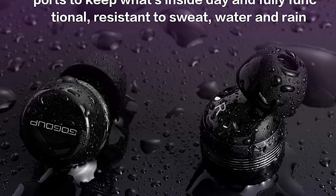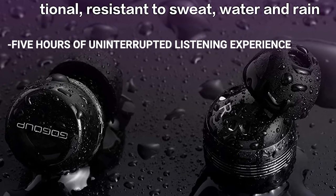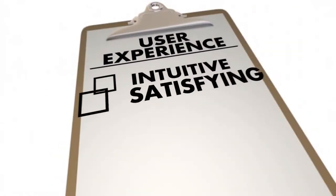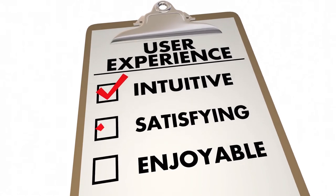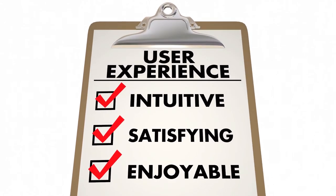These earbuds come with long-lasting batteries that can deliver five hours of uninterrupted listening experience, with an additional 20 hours of charges in the charging case. It's time for us to investigate the user ratings on these fantastic earbuds and find out what people are saying.